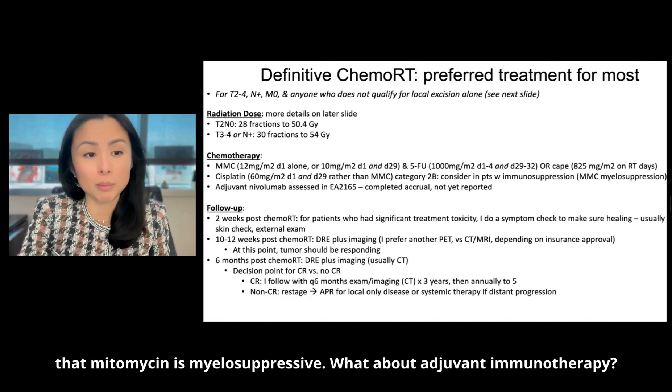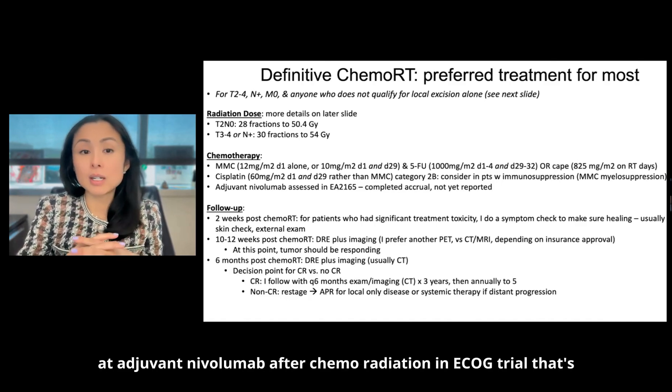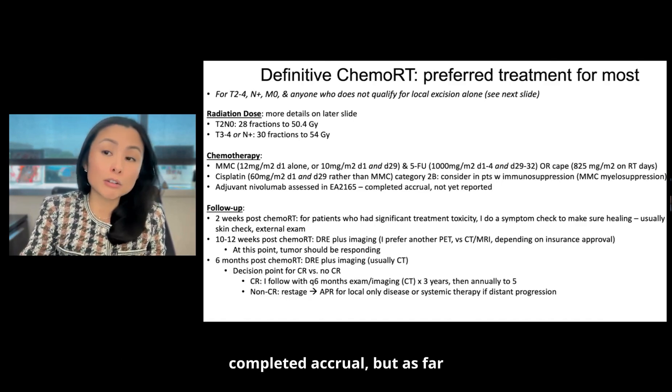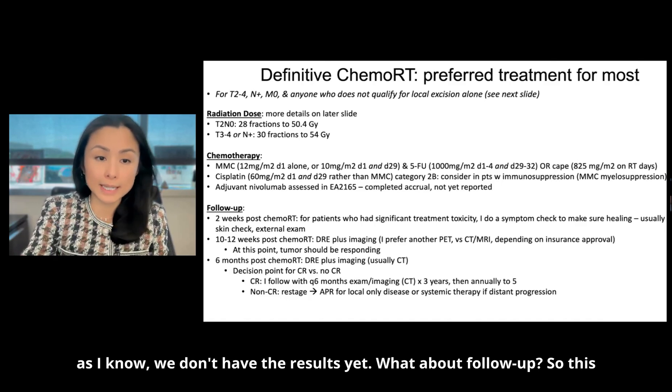Regarding adjuvant immunotherapy, there was a study looking at adjuvant nivolumab after chemoradiation — an ECOG trial that has completed accrual, but as far as I know we don't have the results yet.